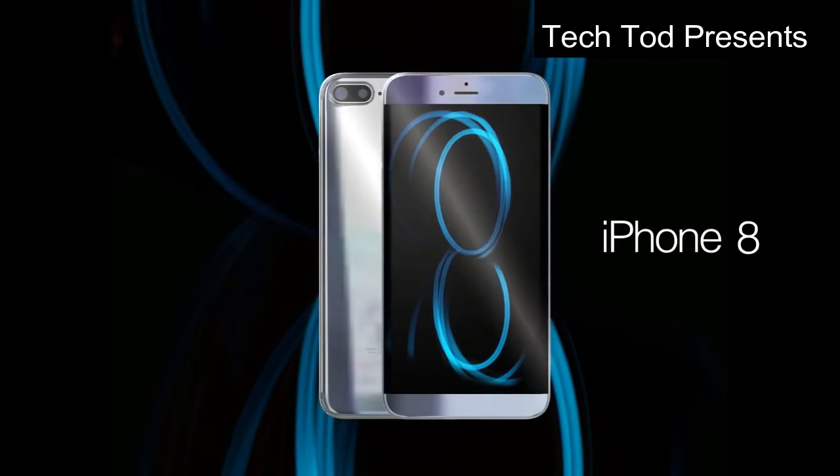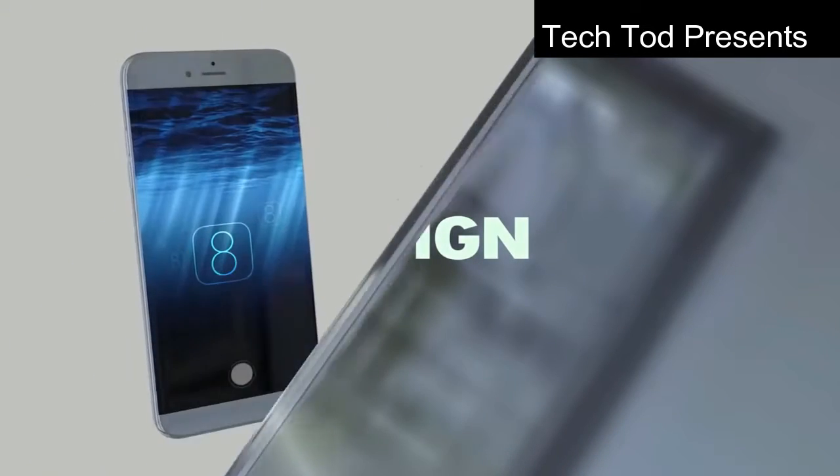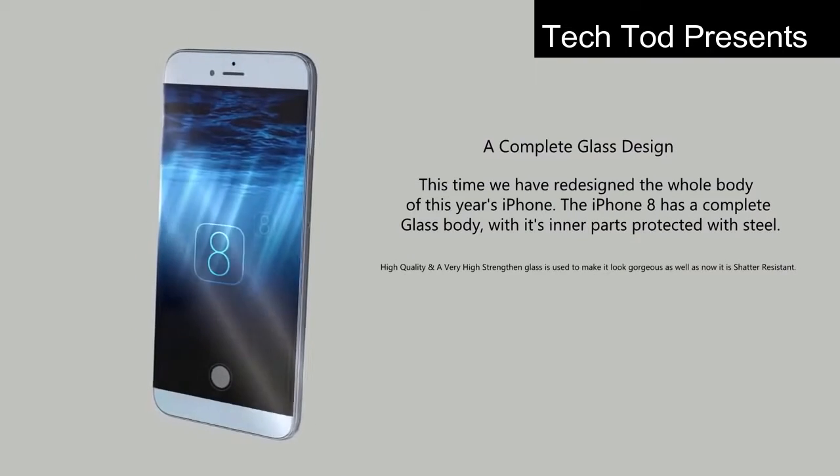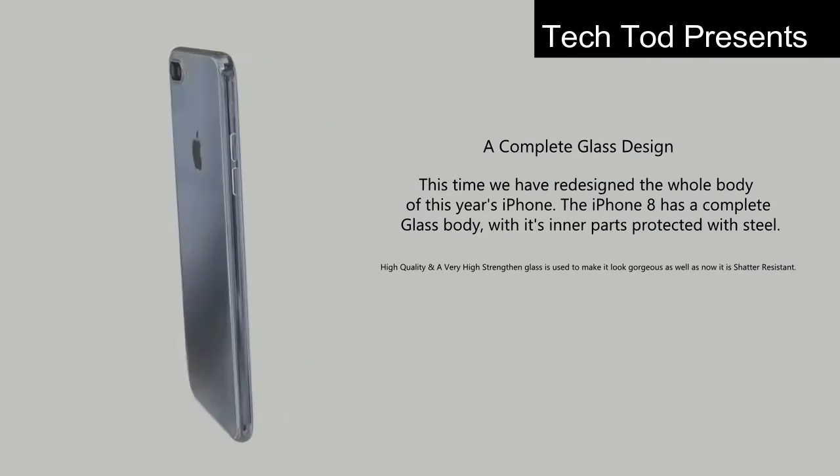Apple is rumoured to be testing more than 10 prototype iPhone models. Regarding the design, it will have an edge-to-edge display with a full glass body. It will look similar to iPhone 4 — like a single sheet of glass.